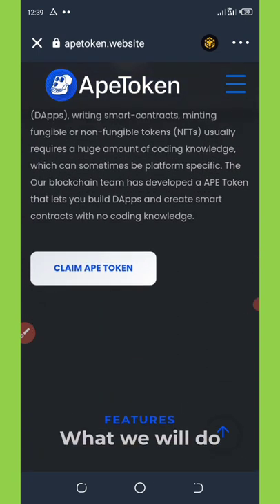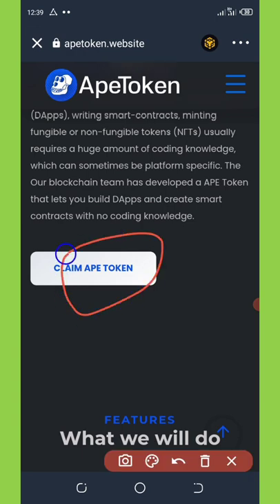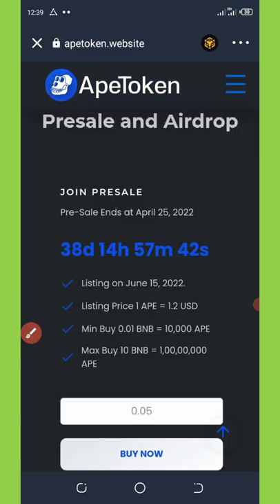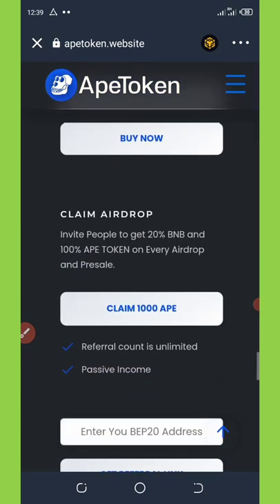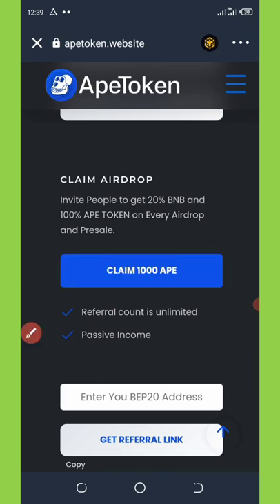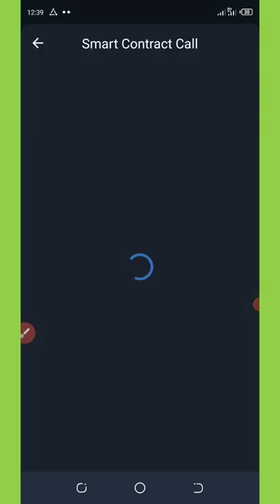You're going to see the claim button. Click on 'Claim APE Token' and it will take you to the next page where you'll see 'Claim 1008.' Once you hit 'Claim 1008' it will take you to connect your wallet, and then to a smart contract call where you'll need to confirm the transaction.